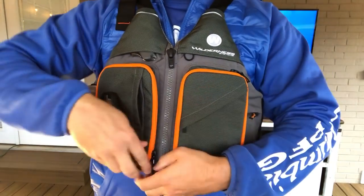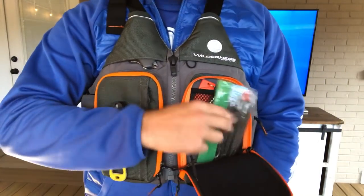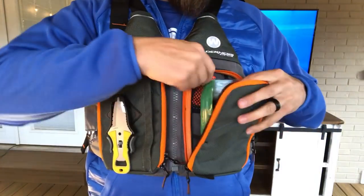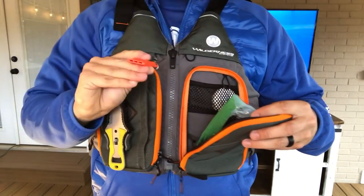The small front pockets are great for storing your ID or fishing license. I like to use the large front pockets to store whatever soft plastics I'm currently using at the time, and the mesh pockets at the top are great for small items like whistles and tape lines.